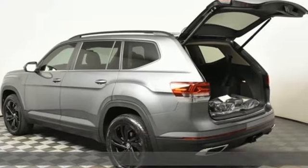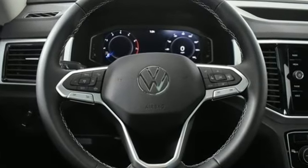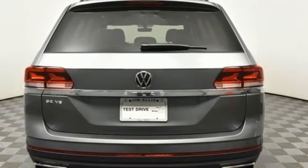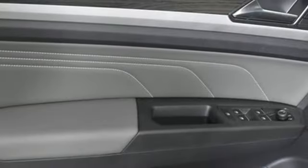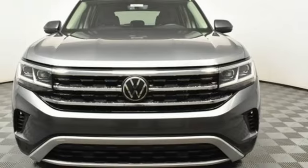V6 engine, dual zone climate control, streaming audio, auto dimming rear view mirror, front heated bucket seats, Wi-Fi hotspot, external memory control, hands-free liftgate, inductive device charging, and automatic transmission.